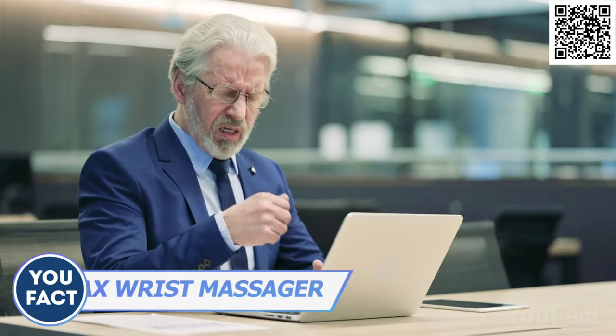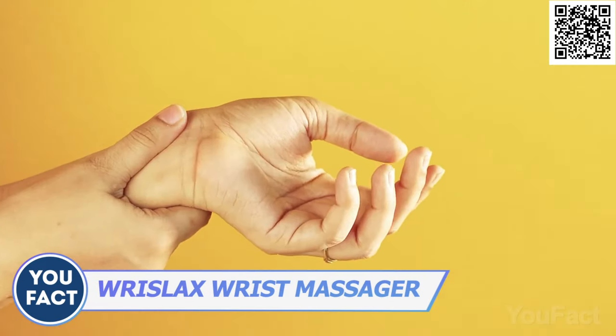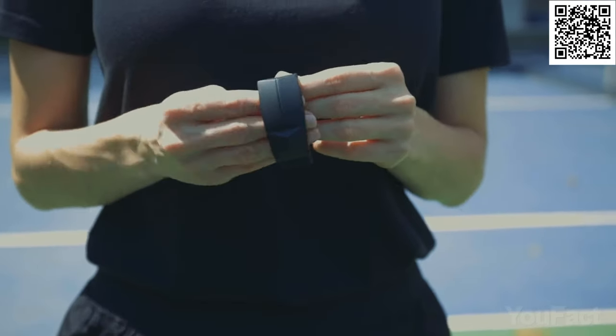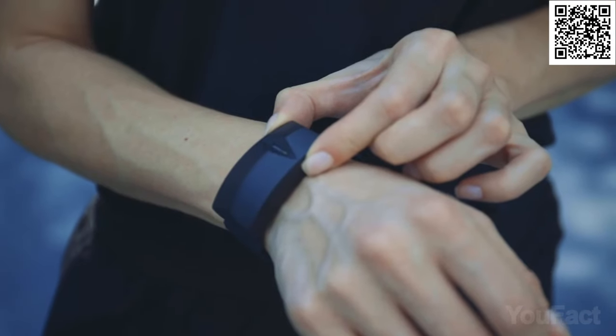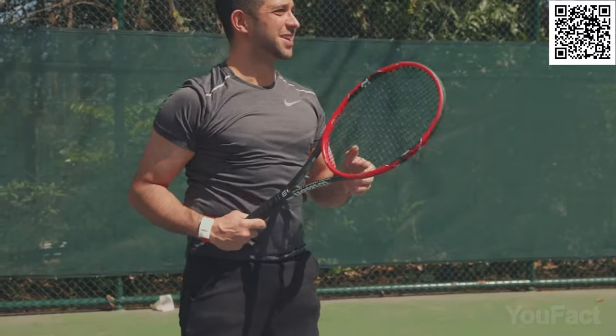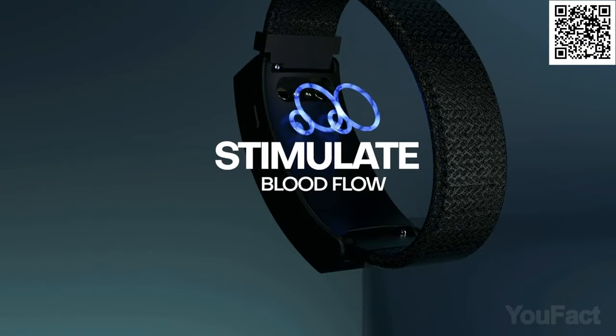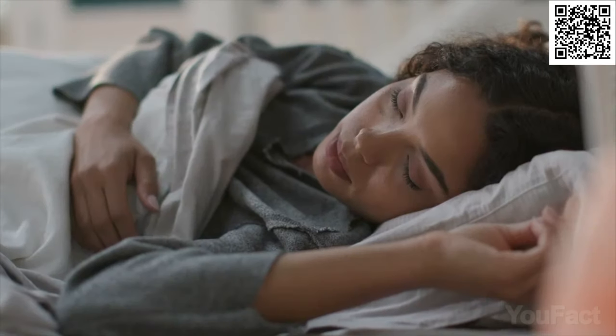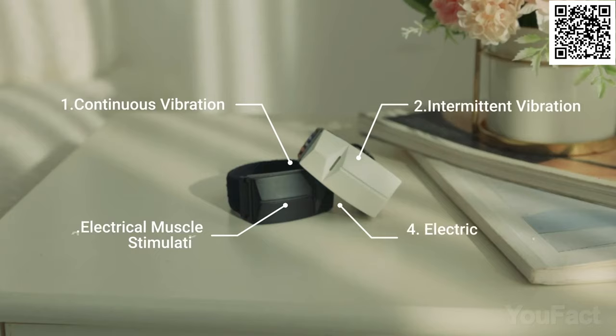Do your wrists hurt from constant work on the computer or phone? This wearable bracelet massager will reduce the pain. Unlike bulky massagers, this one works simultaneously with you wherever you are. It gets rid of strain and increases the level of relaxation — no more pain when typing, drawing, playing games, or tennis. This device can also be on guard for your sleep, enhancing your brainwaves as well as providing total relaxation and releasing tension. Pick one of four massage modes depending on your goal.